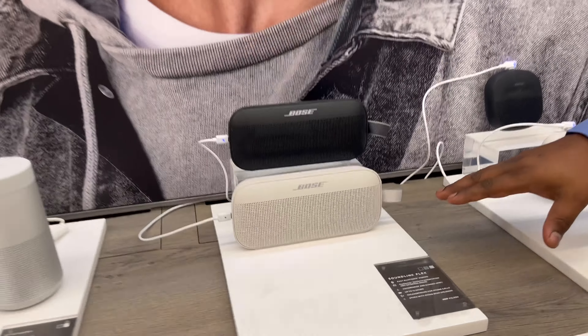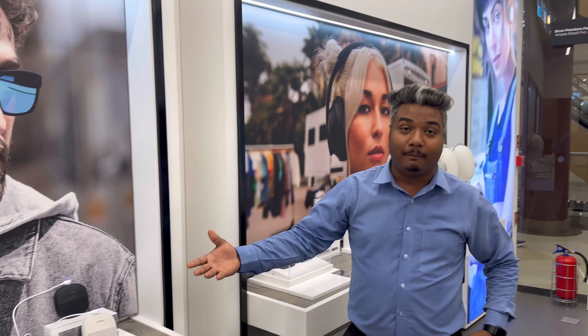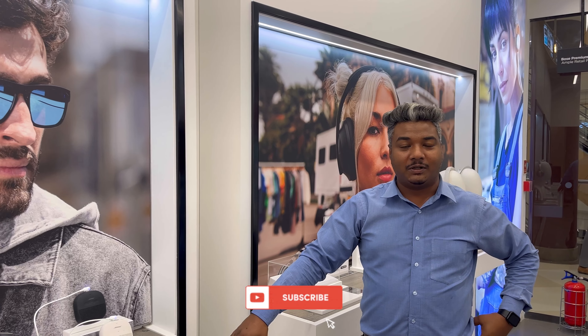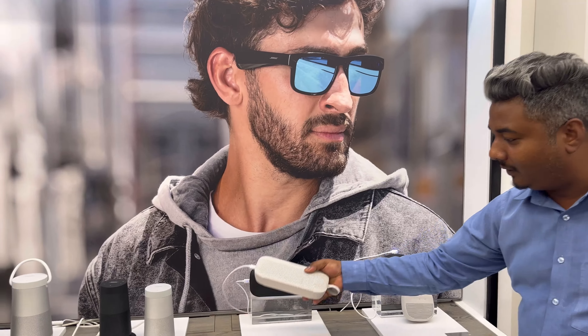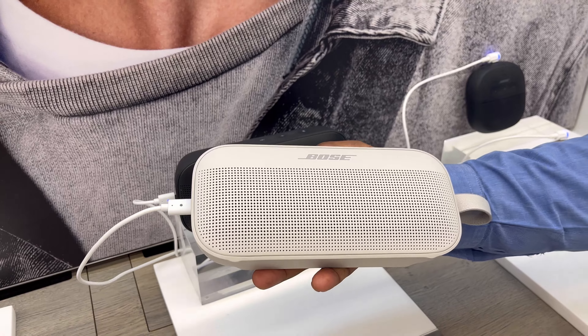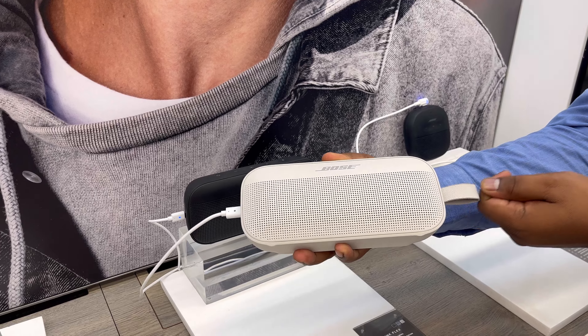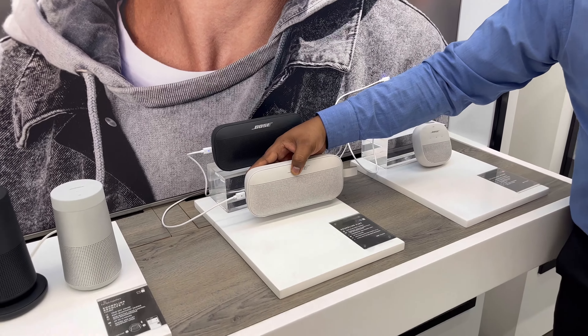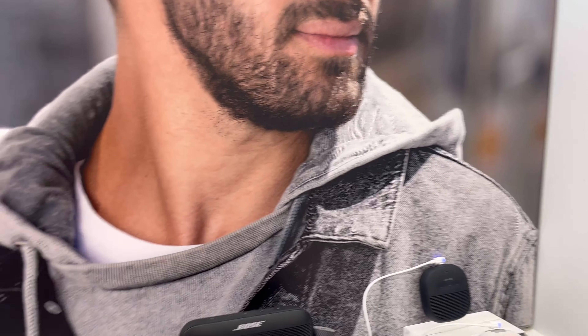This is the first exclusive Boss store in the whole UP right now. If you talk about the latest launches, this is one of the hottest selling products — the Soundlink Flex. This is a Bluetooth speaker which is water resistant and completely waterproof. The battery backup is up to 12 hours once fully charged. In terms of size, it can easily go inside your backpack, and it also has the option to hang it on your bag while tracking. The price is ₹15,900.